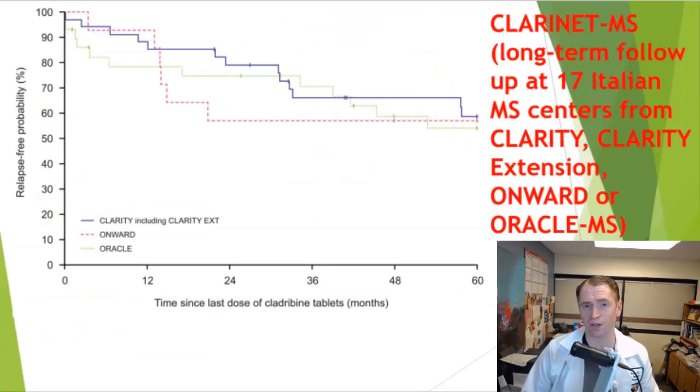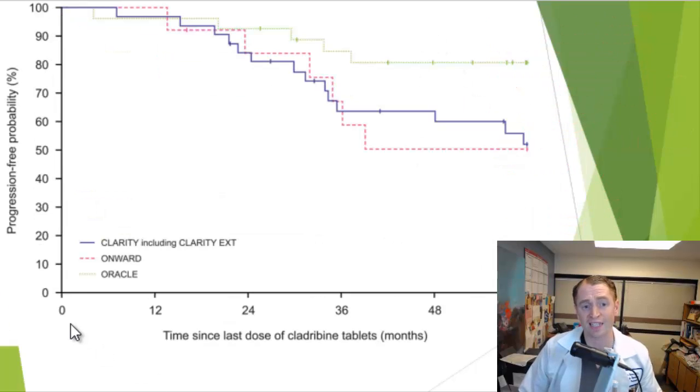How good is cladribine long term? The CLARINET MS study looked at how people did after they stopped taking cladribine — year zero being the last time people took it. This looked at 17 Italian MS studies and various pivotal trials including CLARITY, CLARITY extension, ONWARD, and ORACLE MS. At year zero they were all free of relapses, but by year five only 60% were still free of having relapses, which is pretty good.